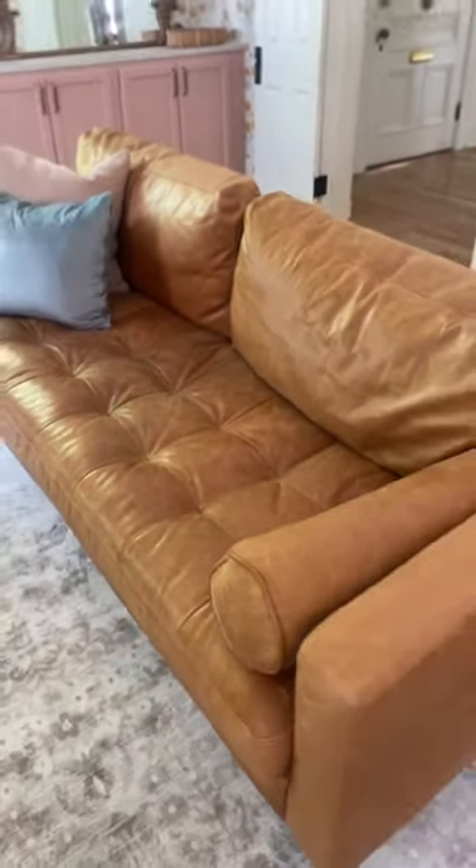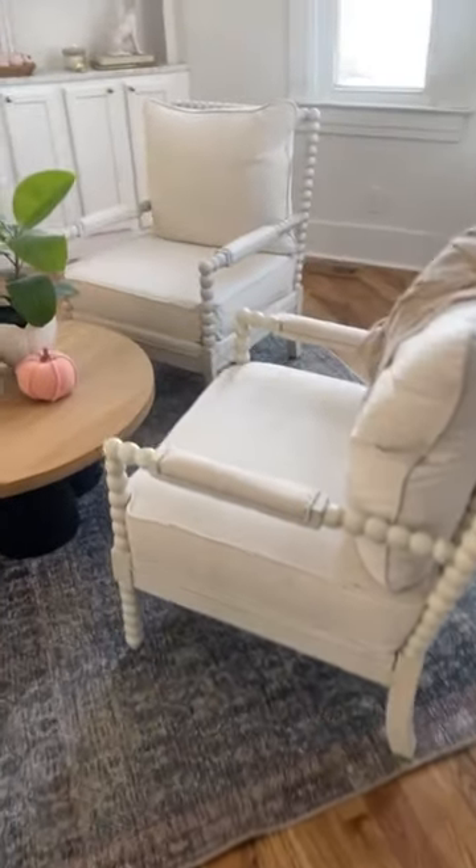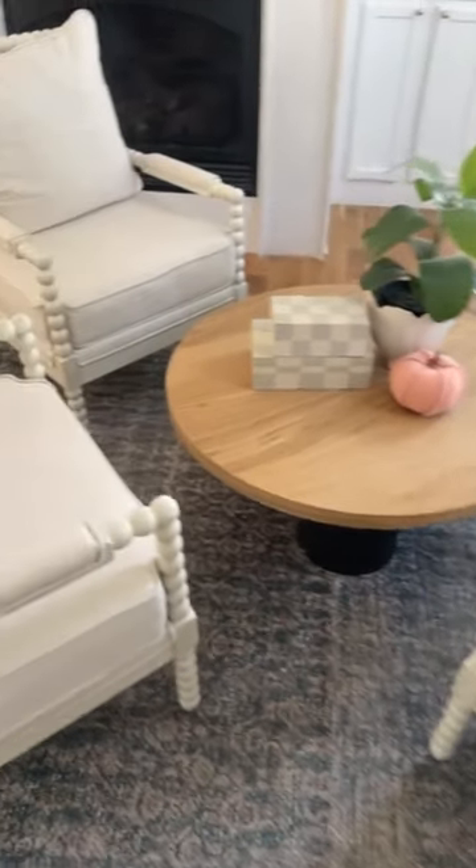We recently had to switch out our sitting room chairs and I grabbed these on Amazon and I've been so impressed. I specifically purchased them because the review said you can easily wash the covers with no problem. They're a classic design, really comfortable and just beautiful.